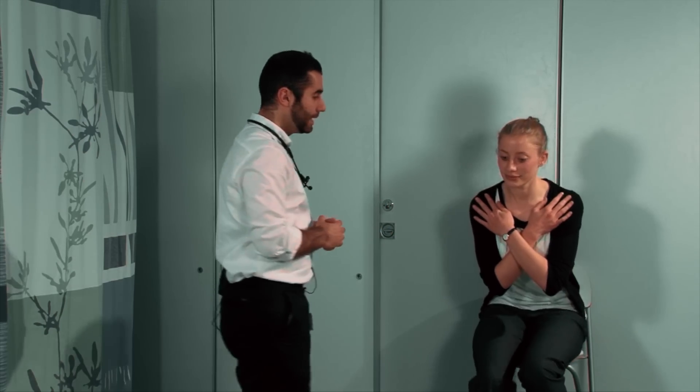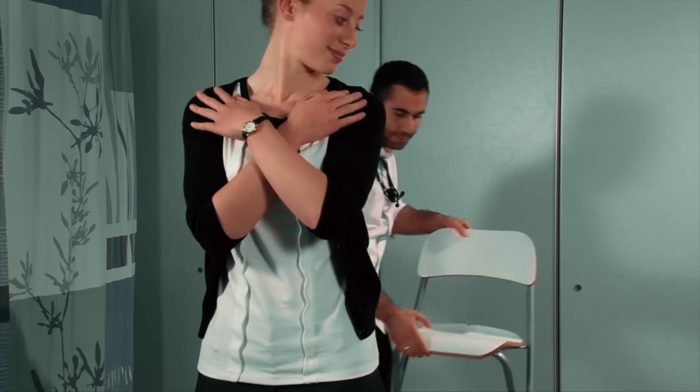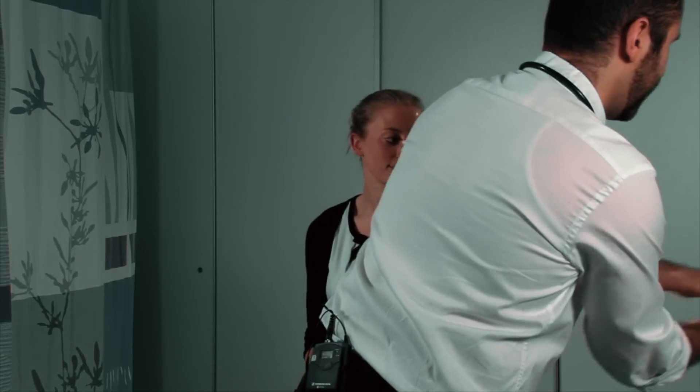Great. Can I get you to cross your arms across your chest and stand up for me, and take a few steps into the centre of the room. Right, sit down. Just gel my hands, and we'll have a look at your neck now.